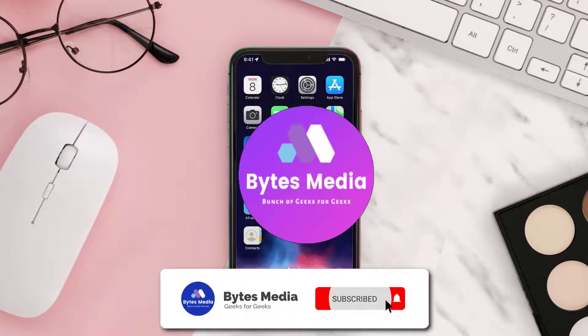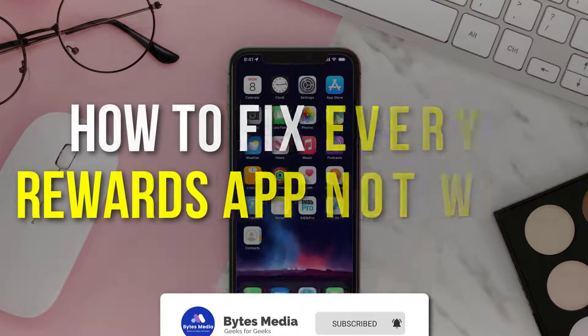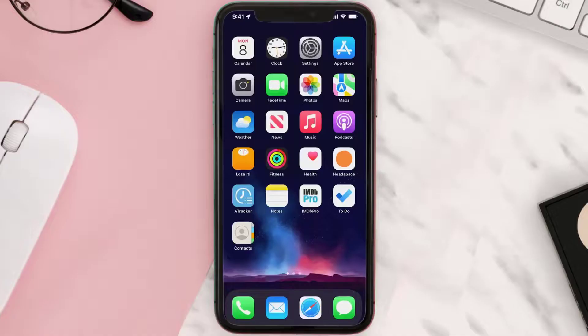Hey guys, I'm Anna and today I'm going to show you how to fix the Everyday Rewards mobile app not working. First of all, you need to make sure you're running the latest version of the app.